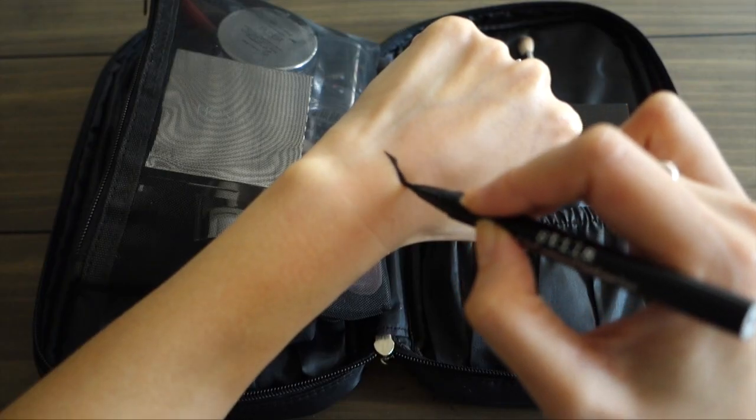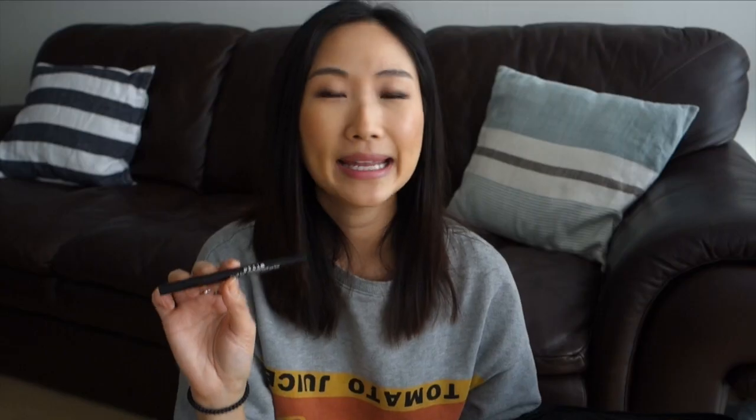Next I have the Stila Stay All Day Waterproof Liquid Eyeliner. If you've been watching my videos, you know I swear by Etude House's Drawing Show Brush Liner, which is pretty much a dupe for Kat Von D's Tattoo Liner. I ran out of that and my friend Vicky gifted this one to me — it does cost more but it's a fantastic product and I really love it.